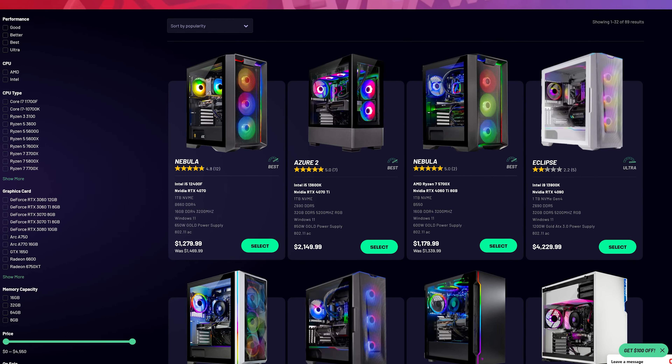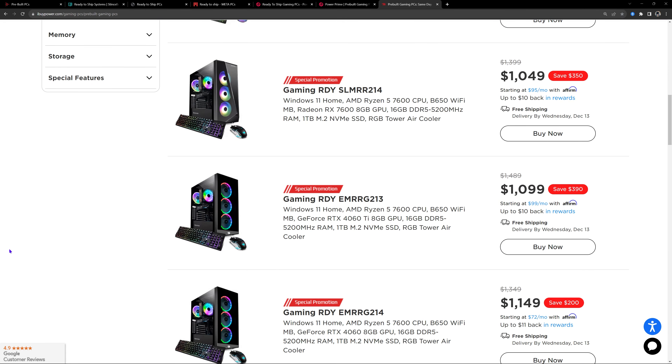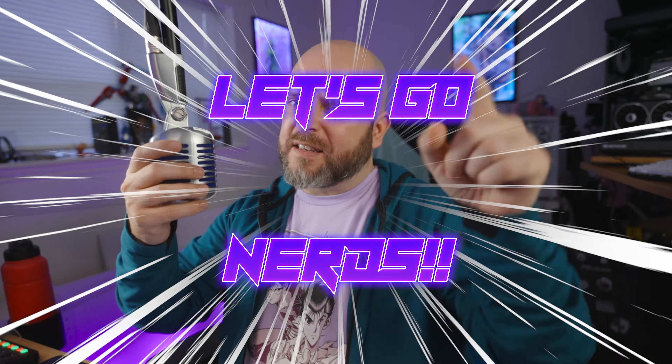On this episode of System Integrators Weekly, if you're looking to get a PC for yourself or someone else for the holidays, time is running out, so let's see what's out there that you can get quickly. All that and more on this episode of SI Weekly. Let's go, nerds!